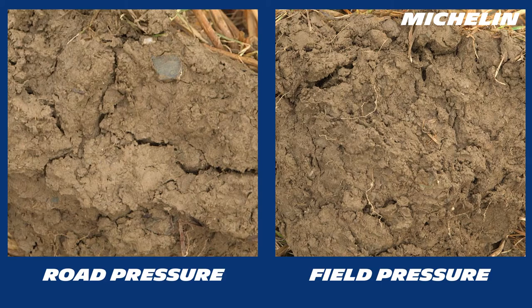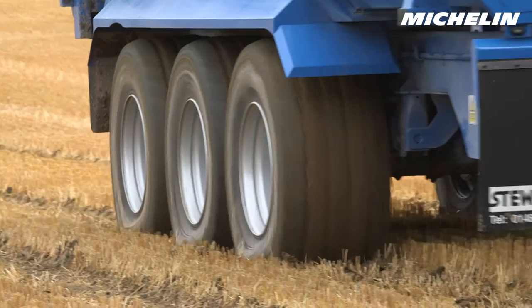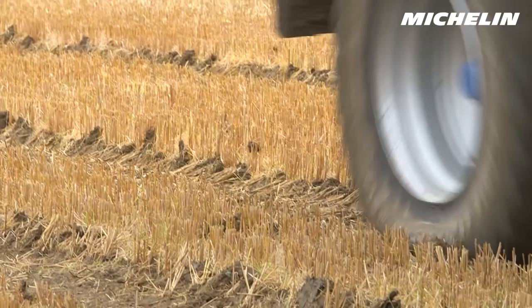The low pressures we're achieving with these tyres are lower than we've been before — down to 12 psi, which we've never previously reached. The results of going down to that 12 psi are amazing; the lack of compaction compared with what we had before is tremendous.